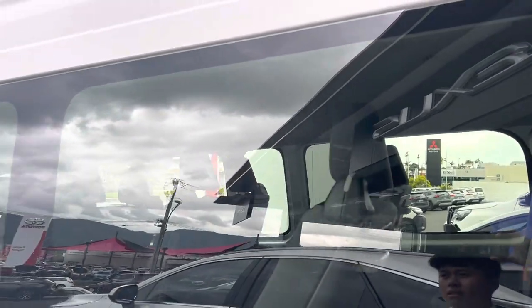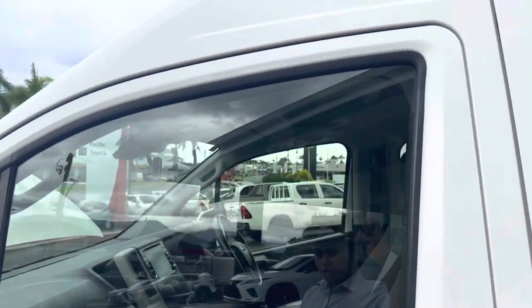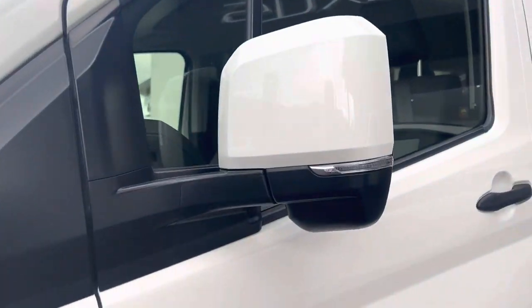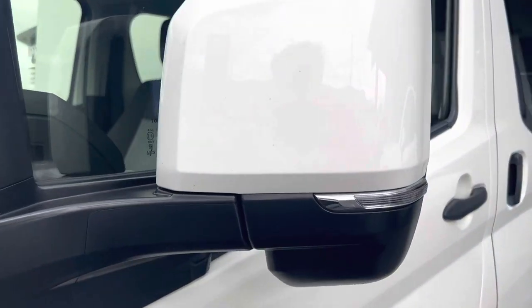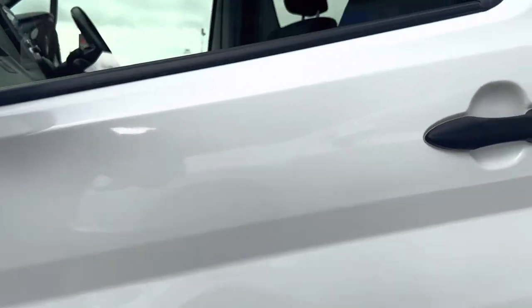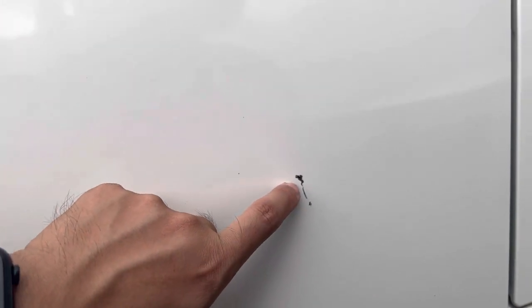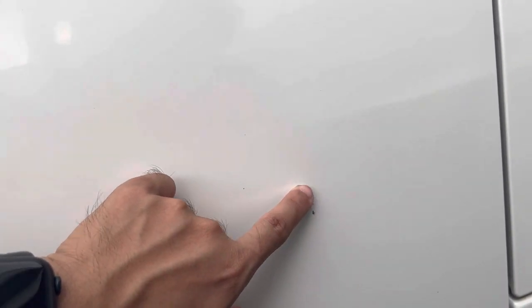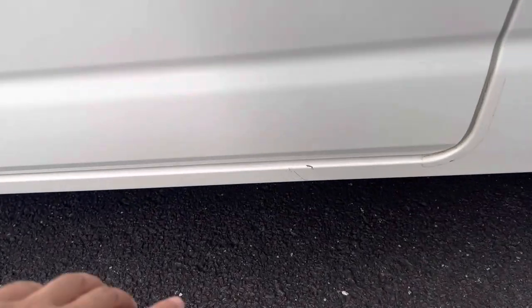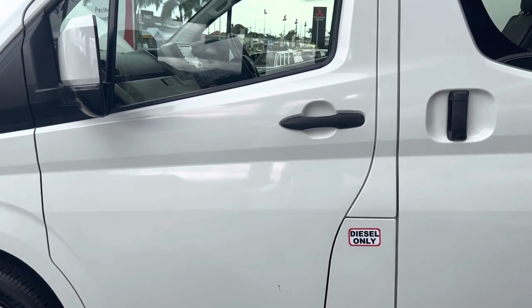Have a look at the windows — no cracks, no stone chips, no scratches. Have a look at the door and mirror — just needs a good clean. There is a little scratch down here, but we can take it to the paint shop and buff and fill it in a little bit. There's another very small one down here but we can get some white paint and sort that out.